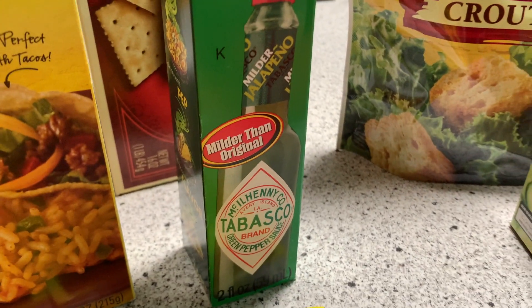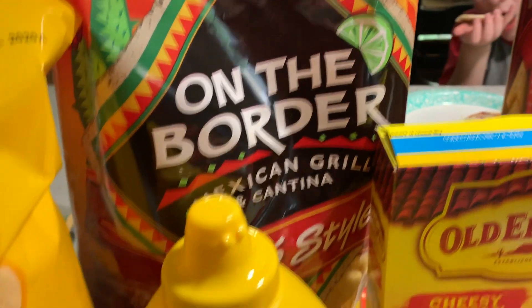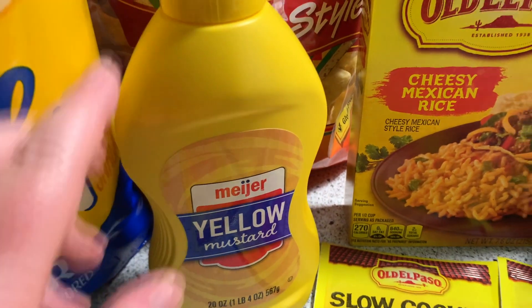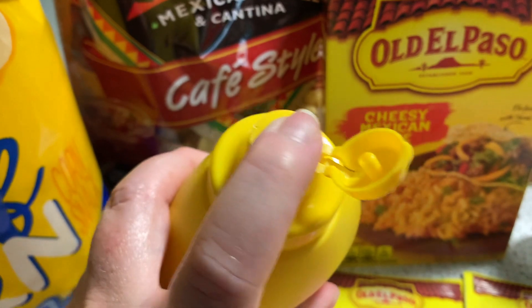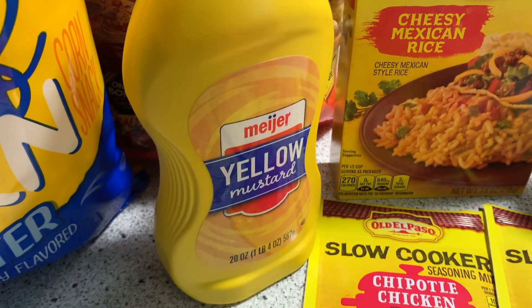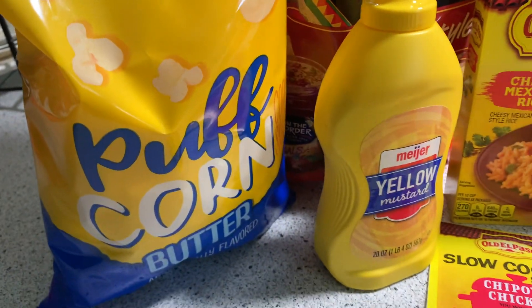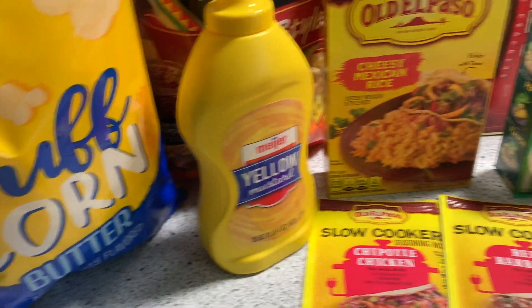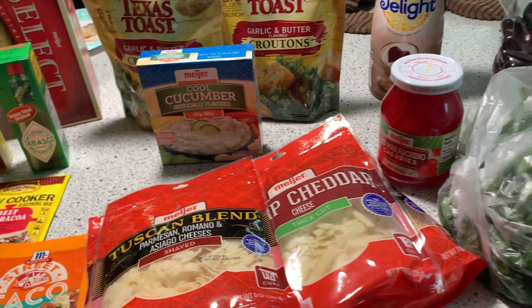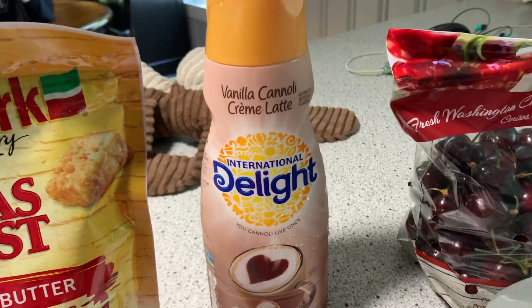My husband loves Tabasco but we've never tried the green, so I picked that up. We are out of saltines. Bag of On The Border chips — those were on sale. We are out of mustard; I usually buy the Plochman's but this was on sale and I like a really fine tip and this one looked decent. I went ahead and picked this one up, and then I have a bag of popcorn — that was a dollar. So this is just my small little grocery haul from Meijer.